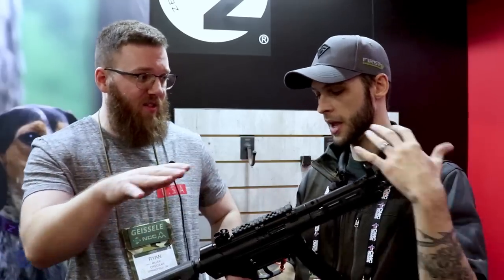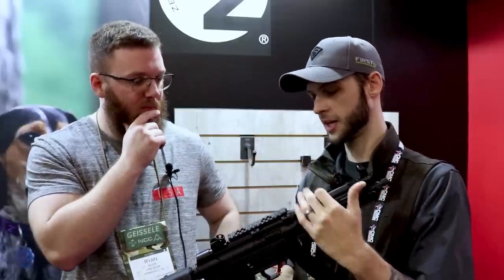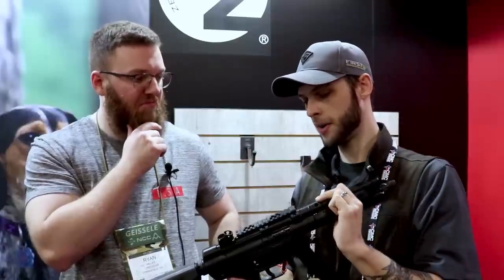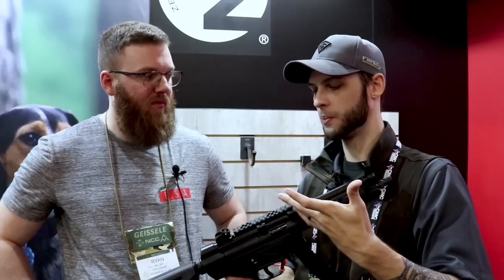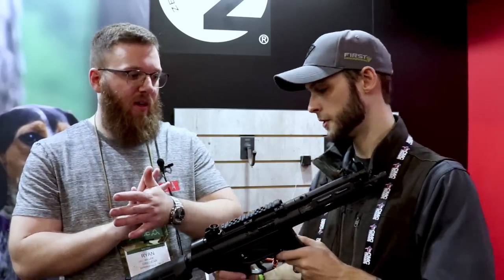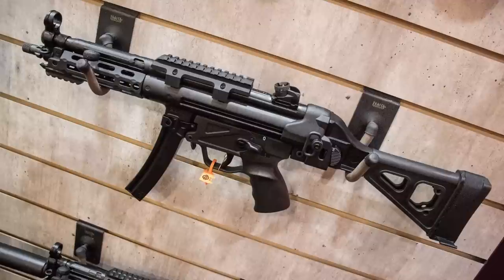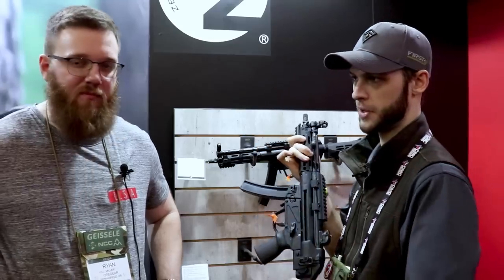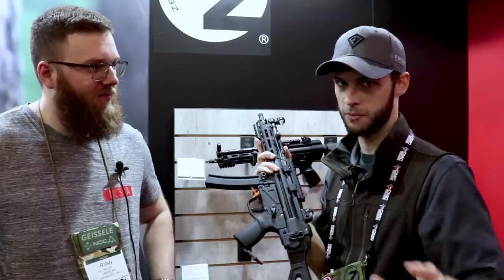Does it include an optic mount? Everything you see right here comes with it, as well as three magazines and a hard carry case. You're also going to get a cleaning kit, and you can opt for a covert carry bag and three magazine pouches — basically the same thing as Springfield's range pack. We also have options with the folding braces; we're working with SB Tactical on that, and of course our Midwest Industries rail. You can get these with or without the rail, with or without the stock — you can pretty much build it however you want.